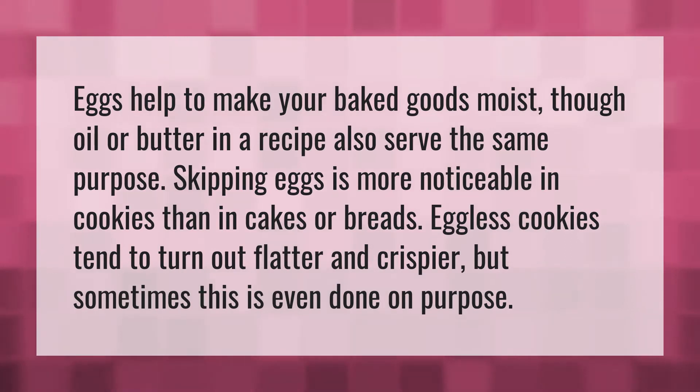Eggs help to make your baked goods moist, though oil or butter in a recipe also serve the same purpose. Skipping eggs is more noticeable in cookies than in cakes or breads. Eggless cookies tend to turn out flatter and crispier, but sometimes this is even done on purpose.